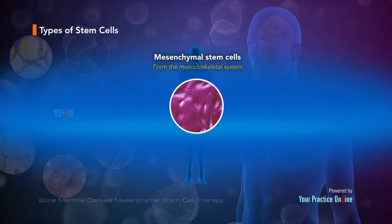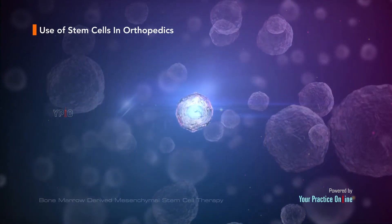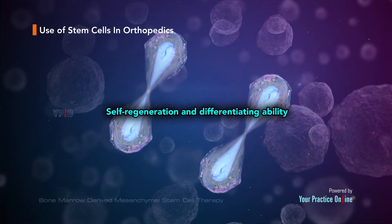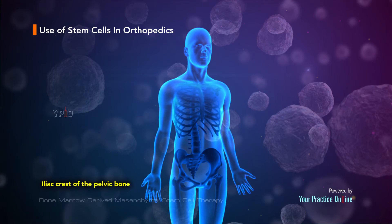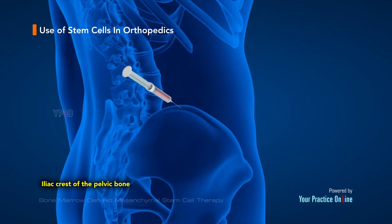Mesenchymal stem cells are a type of adult stem cell that can replicate into cells that form the musculoskeletal system, such as tendons, ligaments, and articular cartilage. The unique self-regenerating and differentiating ability of mesenchymal stem cells can be used for the repair and regeneration of orthopedic tissues. These stem cells are commonly obtained from the bone marrow, usually from the iliac crest of the pelvic bone, by inserting a needle to extract the stem cells.